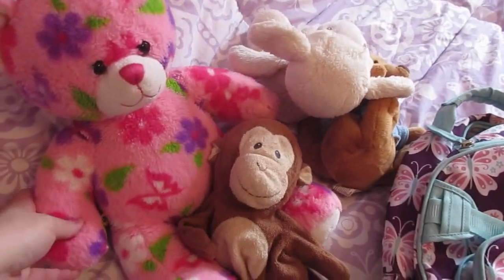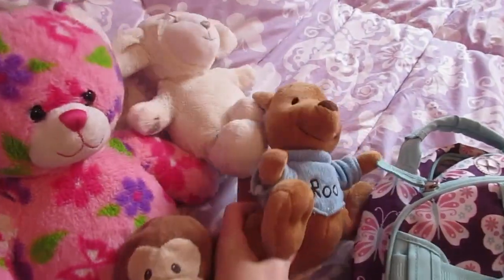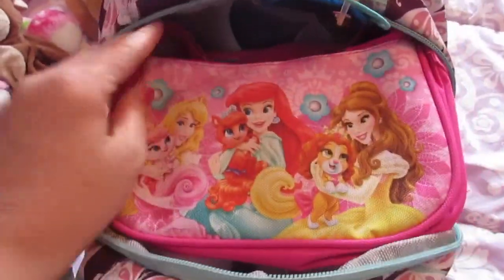She's also going to bring all of her favorite stuffed animals: Flower Bear, Monkey, Lambie, and Rue. Actually, all of Isabella's things fit perfectly in the backpack and it zips up, and then I'm just going to stick this little purse on top.